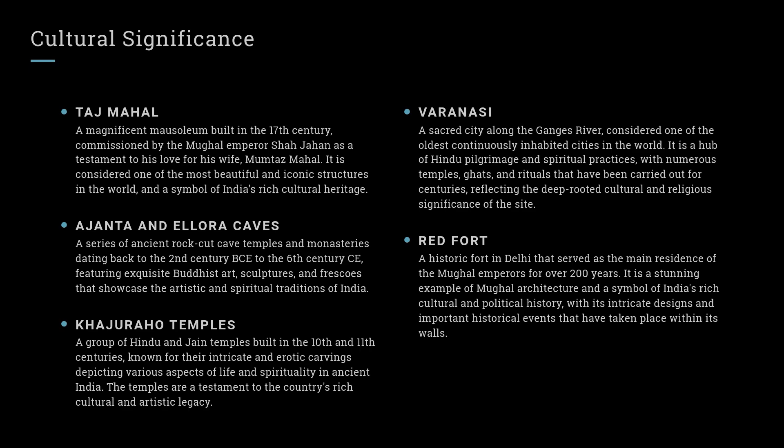Varanasi: A sacred city along the Ganges River, considered one of the oldest continuously inhabited cities in the world. It is a hub of Hindu pilgrimage and spiritual practices, with numerous temples, ghats, and rituals that have been carried out for centuries, reflecting the deep-rooted cultural and religious significance of the site.